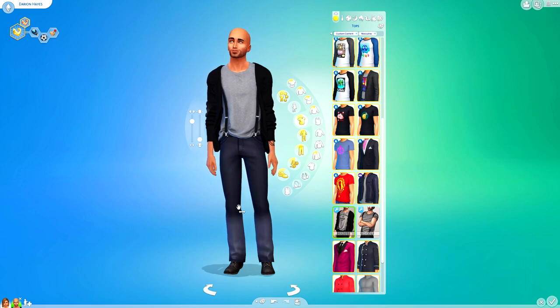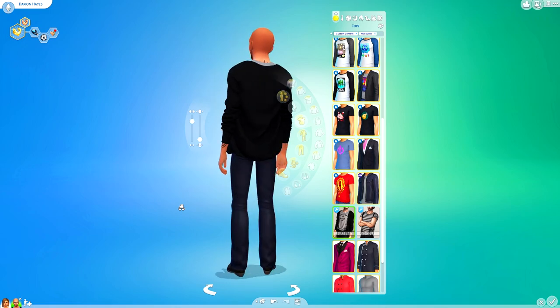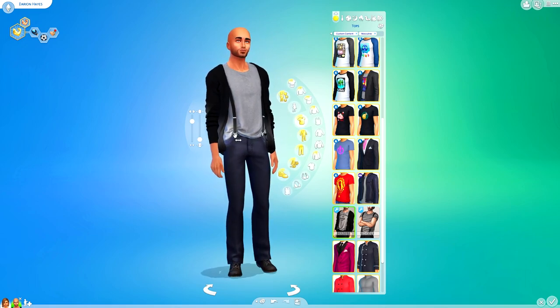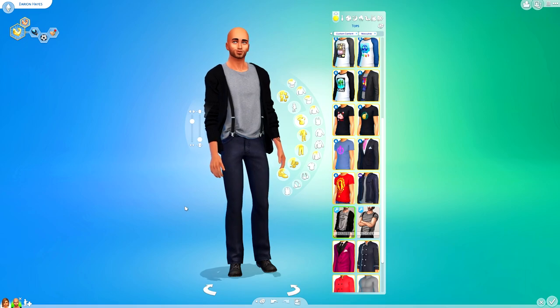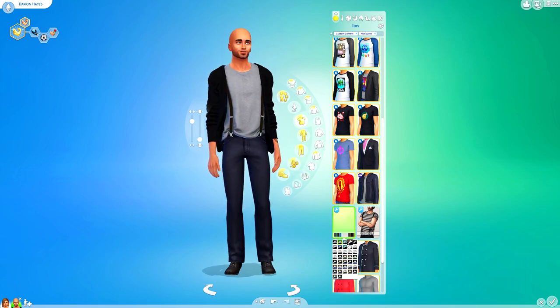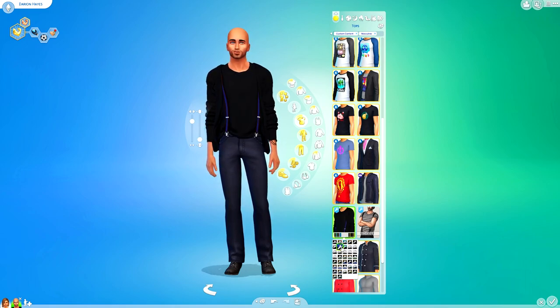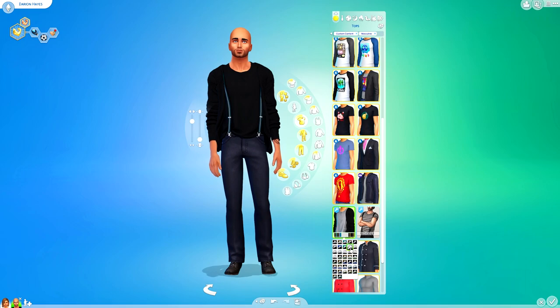We've got two tops from Dart77. We've got this one just here which is a little cardigan with a t-shirt underneath and a set of suspenders, and this actually looks perfect with these style of jeans because it looks like it's attached to the belt. I really, really like this — I pretty much like all of Dart77's outfits for men. I've got everything they own in my game so far.